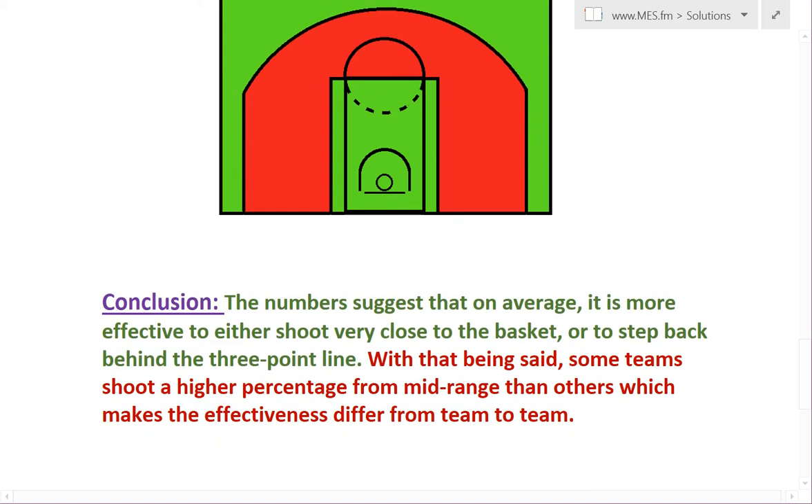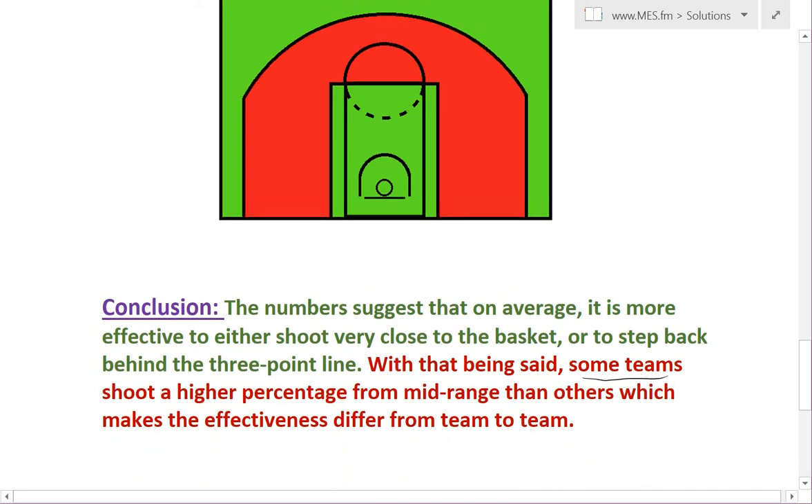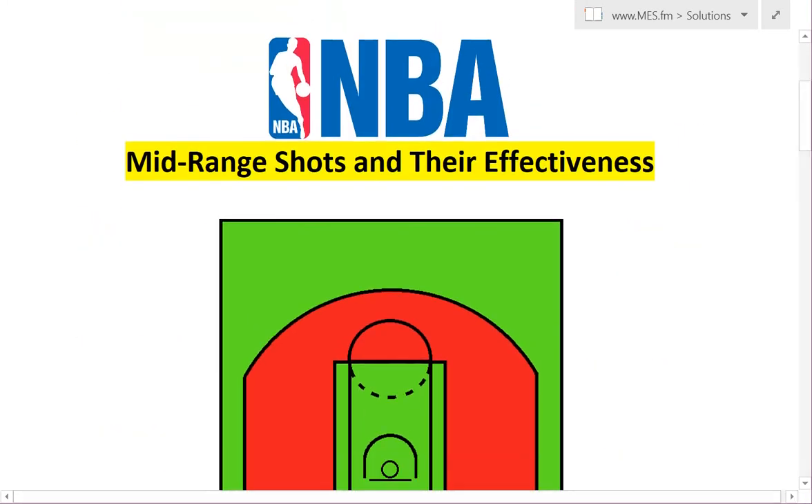With that being said, though, some teams do shoot a higher percentage from mid-range. This is a league average, like I said at the beginning. So some teams do shoot better from mid, but across the entire NBA combined, the close range and three-pointers is actually the way to go. So that's a little breakdown we did here. Let me know if you guys like this or want to see more videos like this one. Thanks for watching.